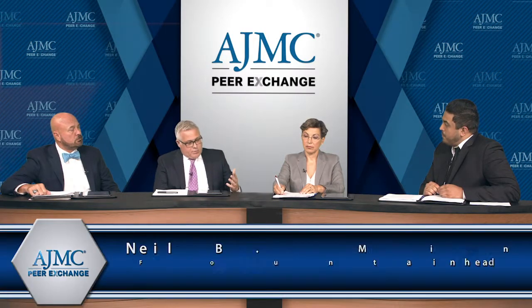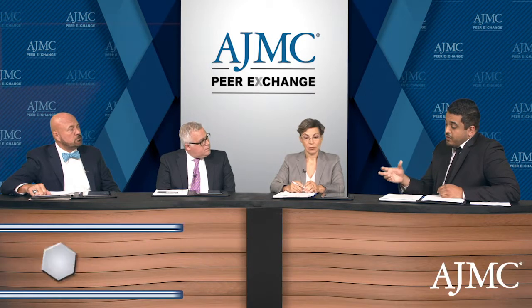How does hydroxyurea compare to L-glutamine in general? L-glutamine is a new player in the realm of sickle cell disease. It's also a preventative medication that has shown in the phase 3 trial that it reduces vaso-occlusive episodes by about 25%, and it's a medication that's just starting to make its way into clinics around America.